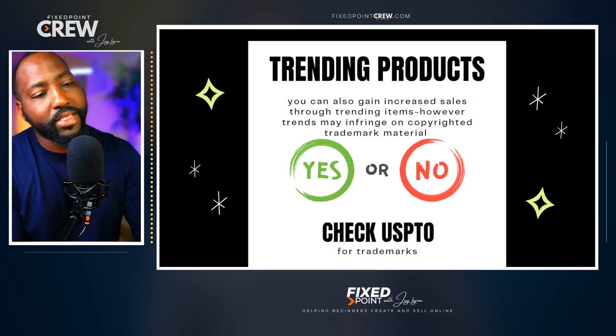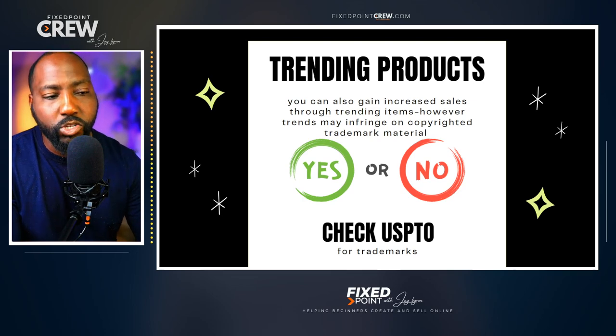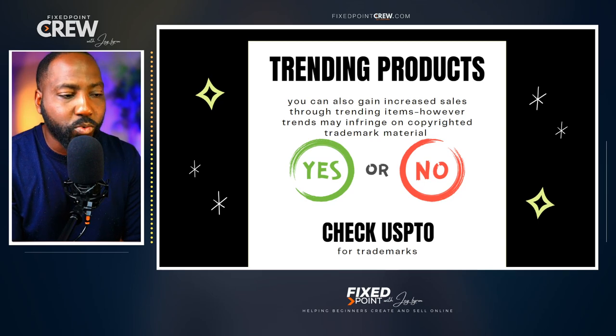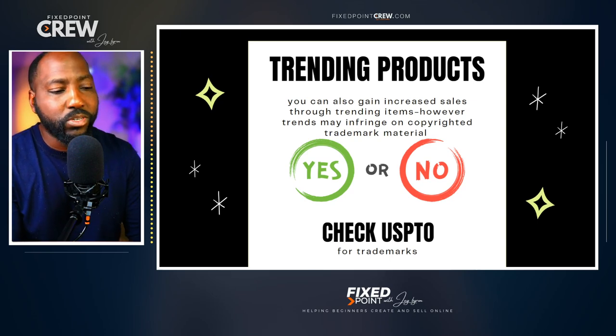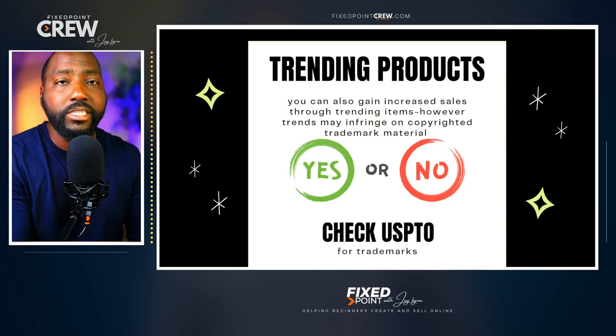There's also a third category: trending products. You can gain a lot of sales if you follow trending items, but you have to be careful because things that are trending can also be things that are copyrighted and trademarked. So the best thing you can do is check and make sure there's no trademark for that product. The easy thing to do is check the USPTO website to see if that item or phrase is a trademarked design or item.